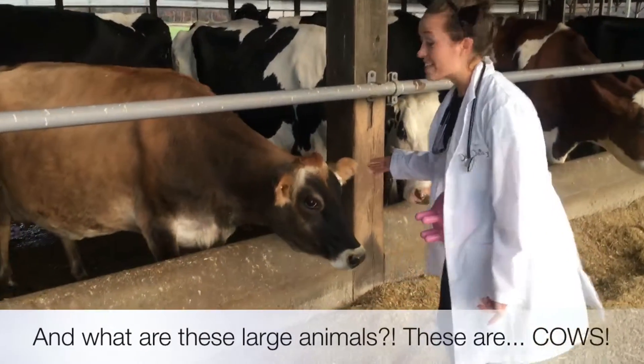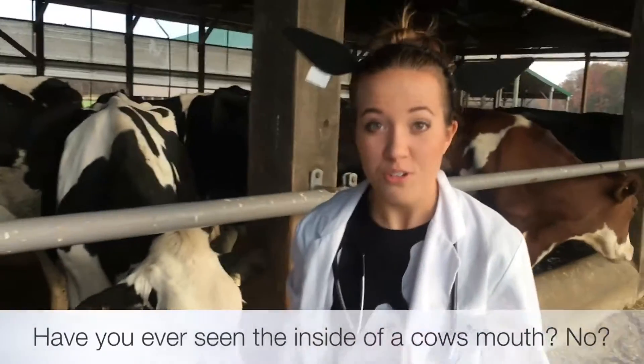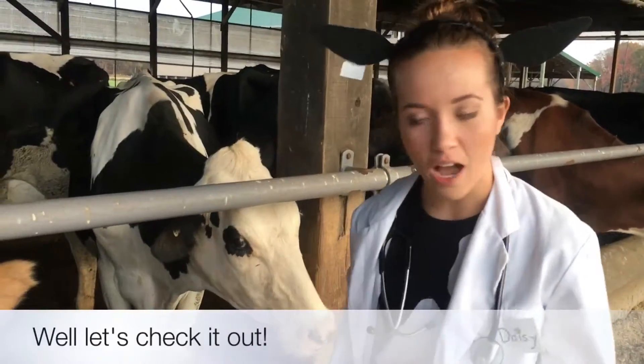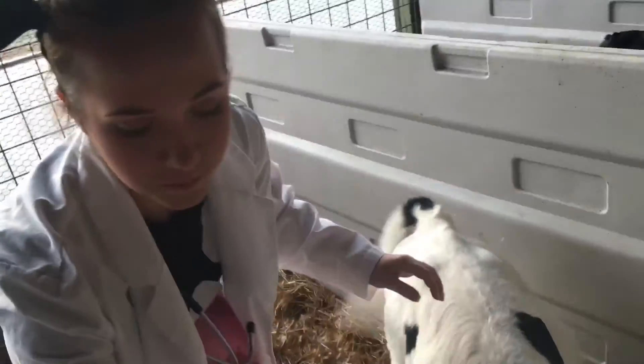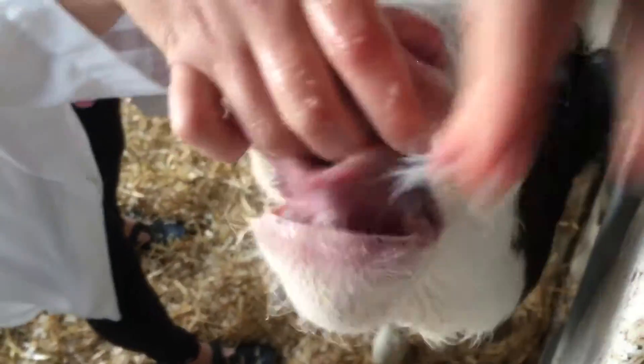This is a cow. Have you ever seen the inside of a cow's mouth? No? Well, let's check it out. You can see that cows are very slobbery, just like this little calf right here.